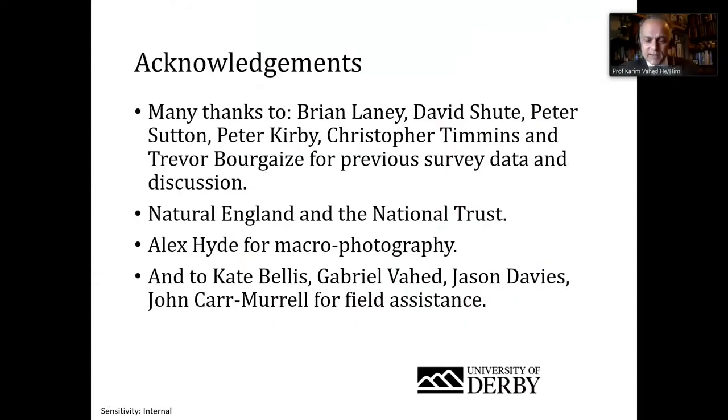Thank you very much to a range of people, including Natural England, the National Trust, Alex Heiter for macro photography, and to Gabriel Varhead, my son, and my partner Kate Bellis for field assistance. Thank you very much.